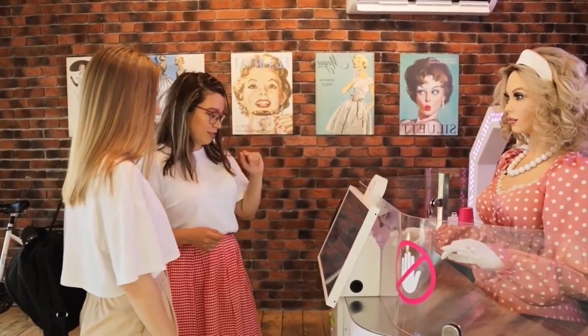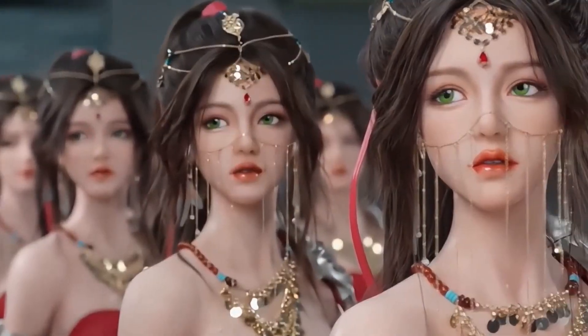Today, we're exploring the most advanced, fascinating, and human-like robots now available around the world. Let's begin.